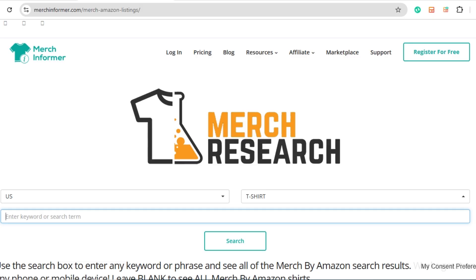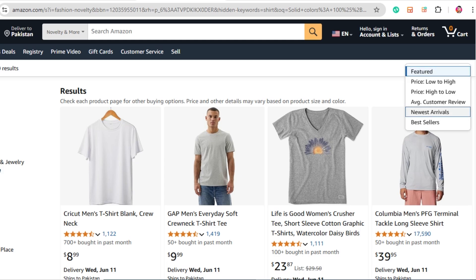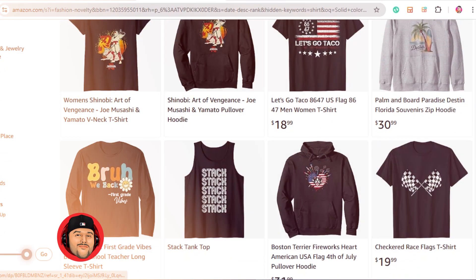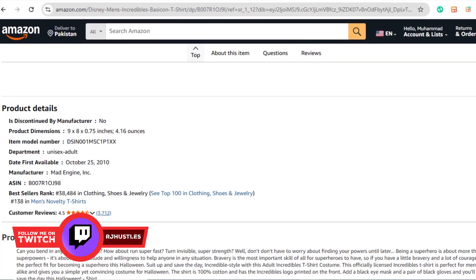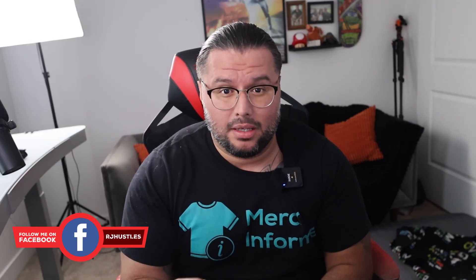Go to MerchResearch.com, select US t-shirts from the dropdown. You can leave the keyword blank for a broad view or type in something specific to narrow it down. Click search, then switch to the Newest Arrivals tab. This shows you the most recently uploaded Merch on Demand designs. Focus on the BSR — Best Sellers Rank. The lower the number, the better it's selling. A shirt with a BSR of 60K might be making three to five sales per day. This method is great for spotting new trends early, before they go mainstream or get oversaturated.